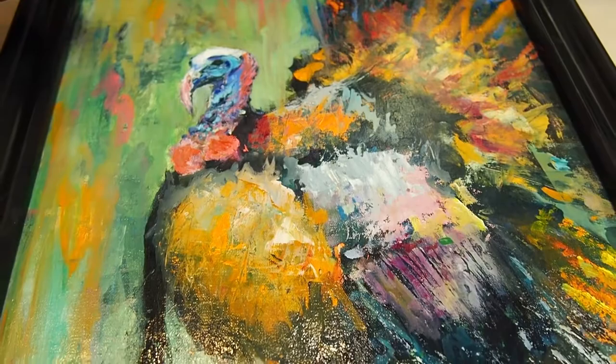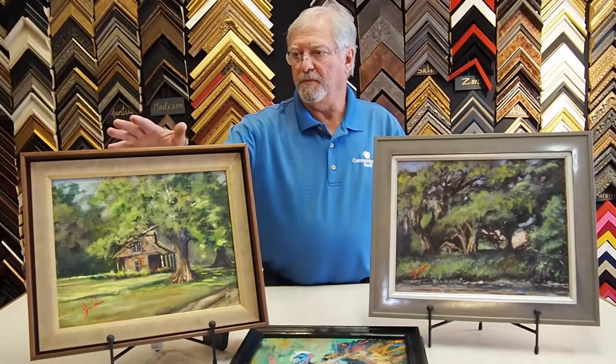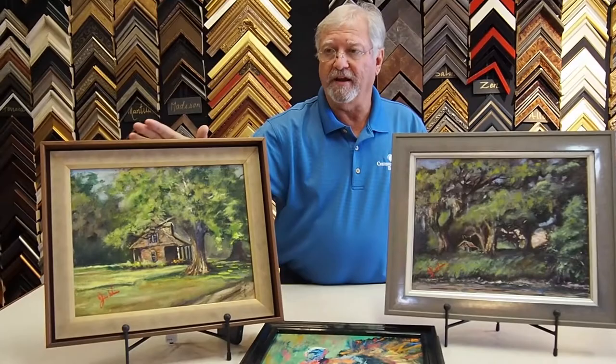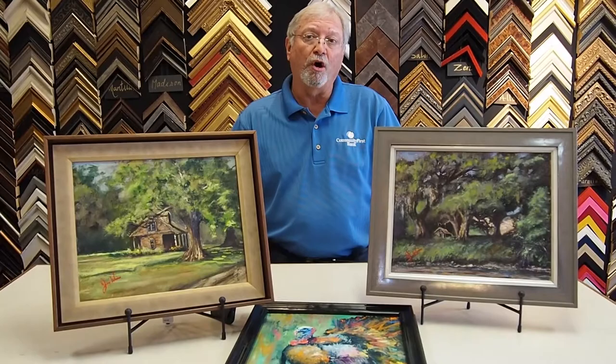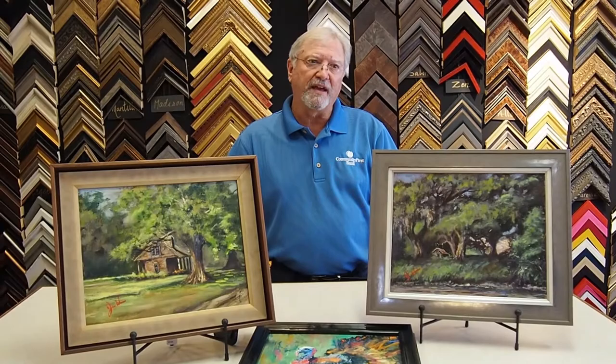A little bit about plein air — I'm going to do a demo, something similar. With plein air, you set up, you might take a reference picture, but you basically just do it. A lot of the great artists — Monet, Van Gogh — all started off as plein air painters, because there was no bright light in studios; they had to paint during the daytime.